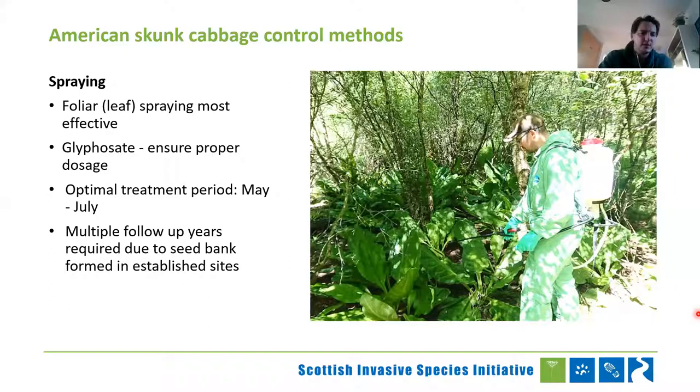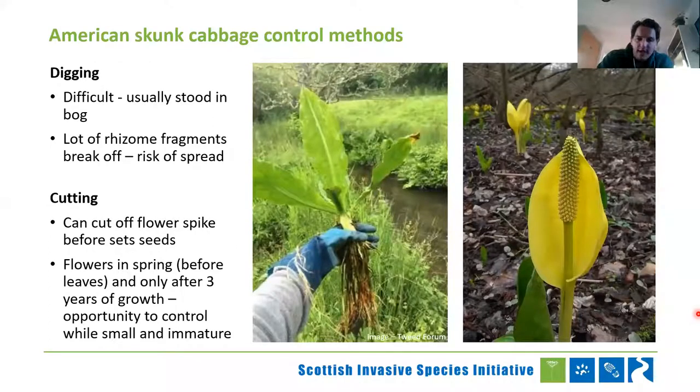Make sure you get in before it seeds, and multiple follow-up years are required. You can do digging, but it's a nightmare because even a tiny fragment of rhizome left in there will just regrow, and if you spread little fragments around they become new plants. If you're pushed for time and can't do any form of control other than cutting off the seed heads before they seed, that's still useful because at least the situation is not getting any worse. And they only flower after three years, so if you can get control in before year three, there will be no seed bank, which would be fantastic.